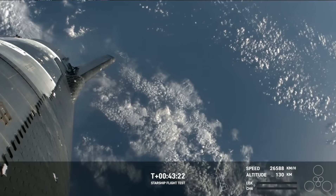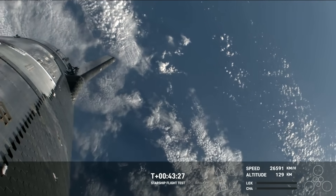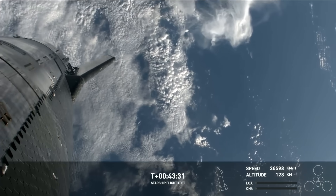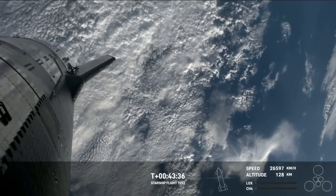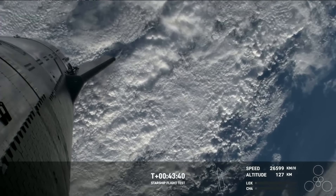This is only the second time that we're testing Starlink during re-entry. So even though we do have these great visuals now, don't be surprised if we manage to get some signal hiccups through. We're still learning about what that wake will actually look like in practice and whether we're able to get that live continuous high-speed data during re-entry.